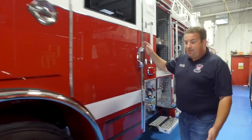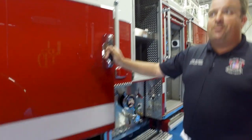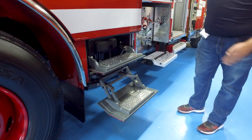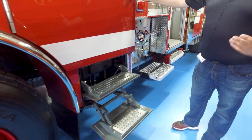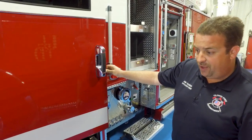Additional features that may be unique are the electric fold-down steps. This is our first Velocity — we have been a Pierce Quantum customer. The biggest thing that we liked about the Velocity is the electric air-actuating steps. You don't have to worry about any pneumatic air leaks or similar issues that are associated with the air steps.